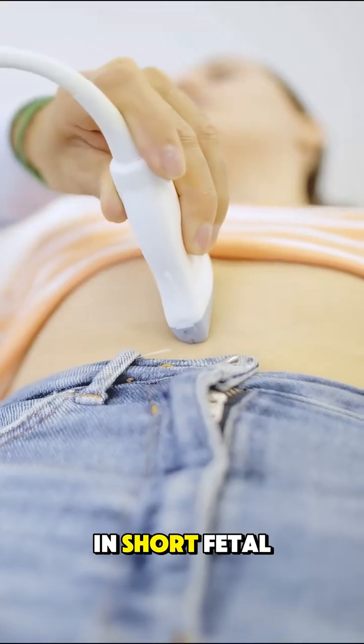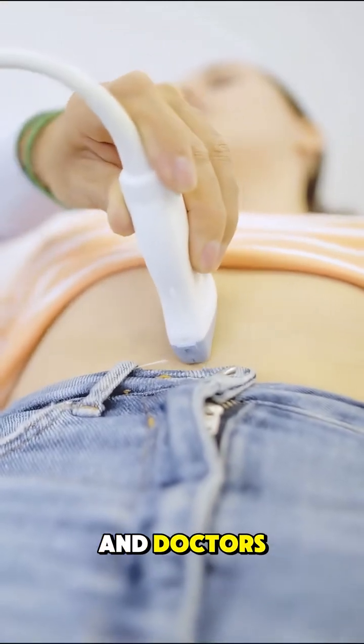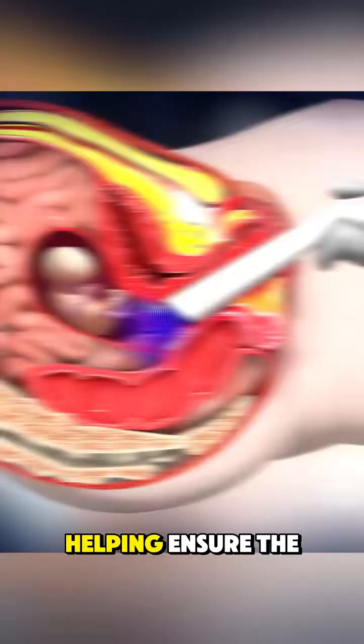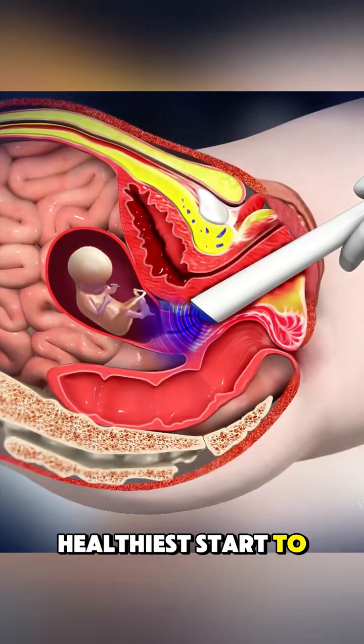In short, fetal echocardiography gives parents and doctors a clear look at the tiny heart beating inside, helping ensure the healthiest start to life.